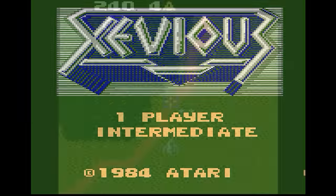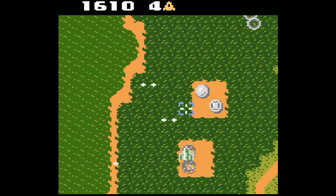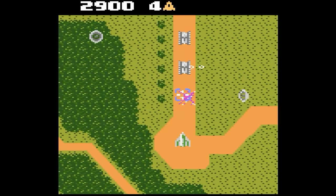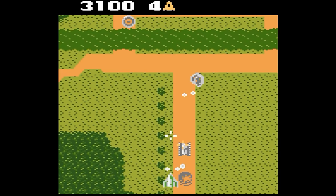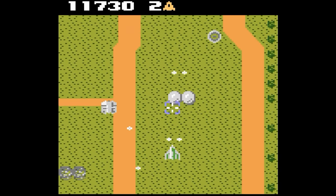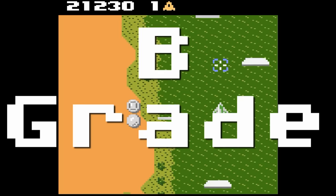Xevious — Namco's top-down arcade shooter. Is this the first shooting game to scroll upwards like this? Most games before it were single screens like Galaga and didn't really throw random enemies at you. Not only do you have to battle air targets, but you also have to hit some of those ground targets. This is a great conversion of the arcade — sure, the graphics look a bit different, but it works. Sounds and music on the TIA chip are pretty good here for a change. B-grade.